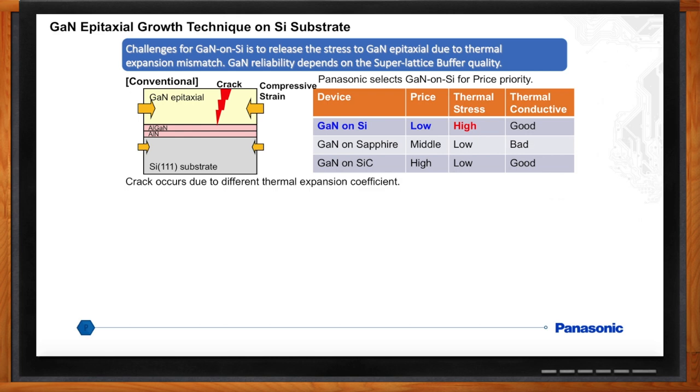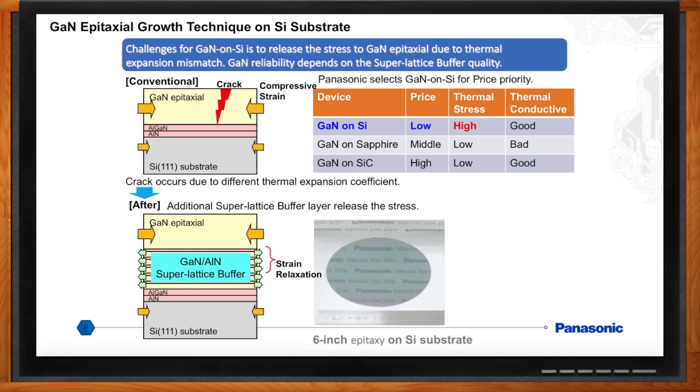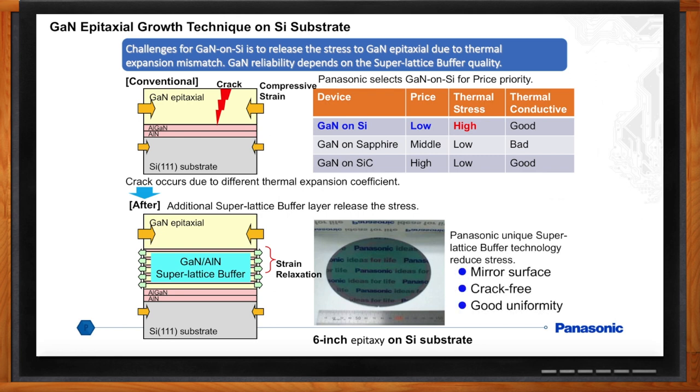GaN and silicon don't like each other. Critical to device reliability is to find a way for the GaN and silicon to get along. With our in-house front-end process, Panasonic developed a super lattice buffer to reduce the stress and achieve good uniformity, crack-free, mirror surface wafers. We're running 6-inch wafers and investigating 8-inch wafers.